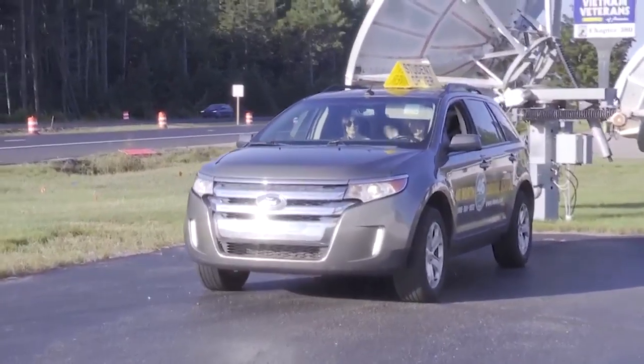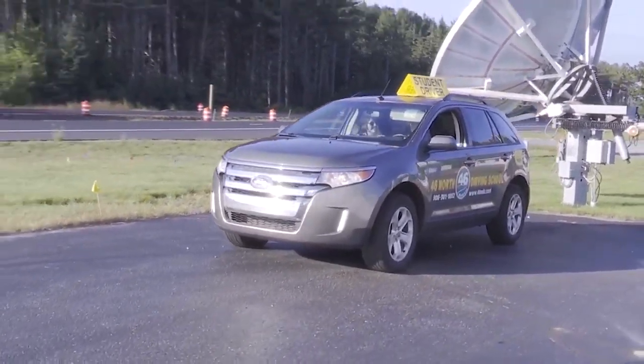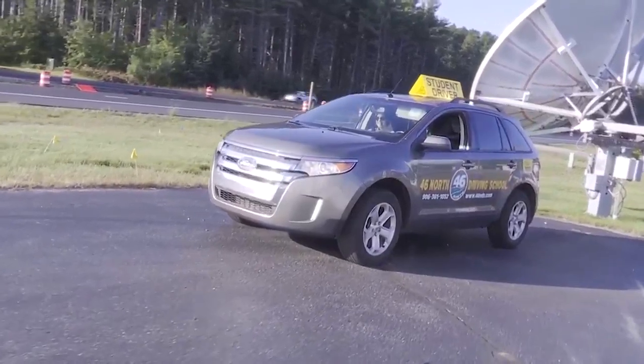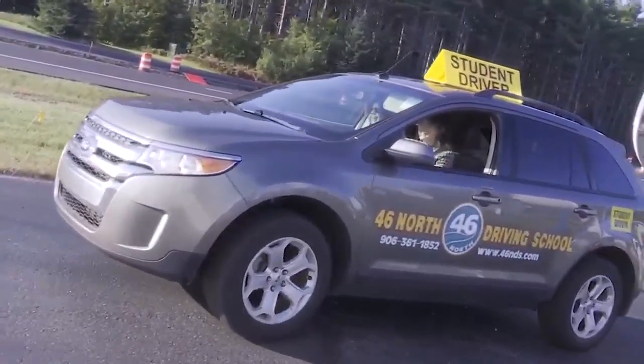Welcome back everyone. We have jumped outside so that we can get a test in Tia's parking skills. She's jumped into the driver's seat. Mary, kind of talk us through what they're doing and what we're watching.